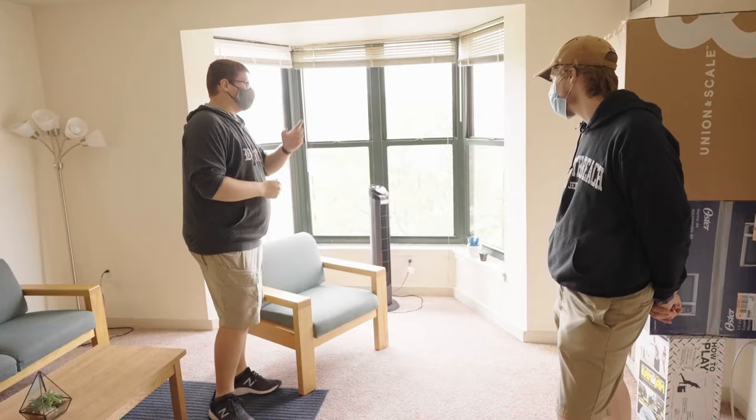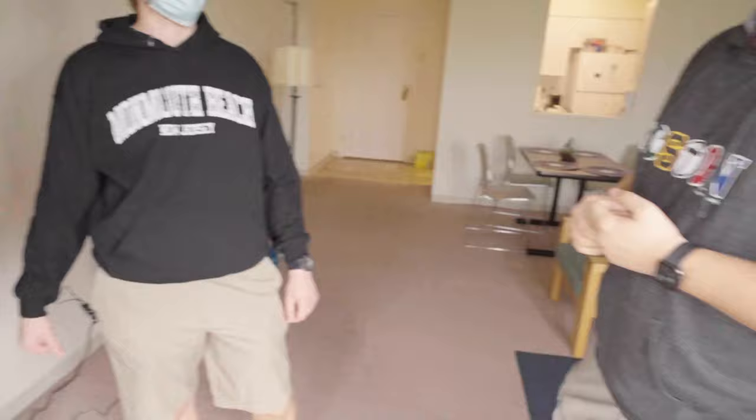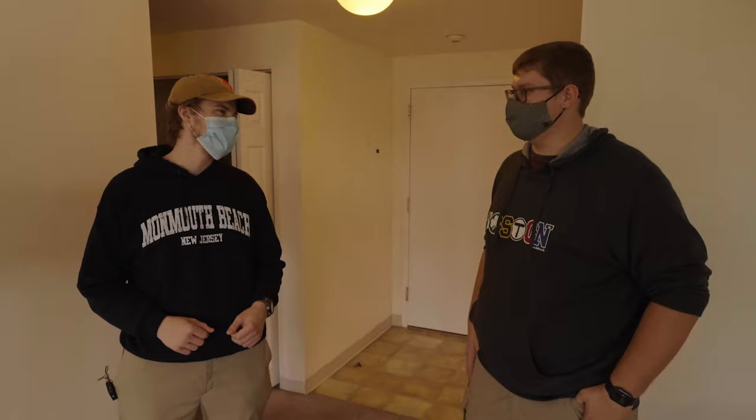We've also got a thermostat — better than first-year housing. You can set heating, cooling, and fan temperature. It's pretty good when it works. So how do you get on the internet? The university technically gives you a $100 billing credit each semester to pay for the internet, but you do have to go find it yourself. Personally, we use Xfinity here — we got their gigabit internet and it works out pretty well. You can kind of reach New Wave from here, but I wouldn't recommend it.